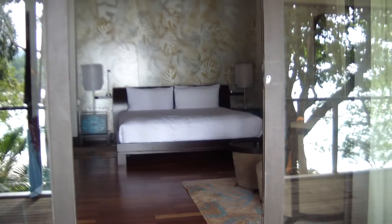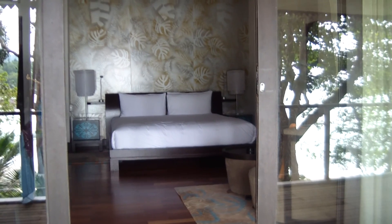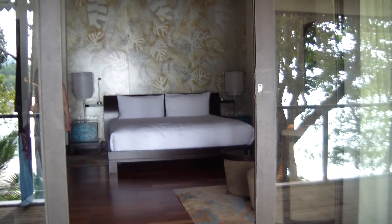And back to — there you go. That's our bedroom, that's our bed. So that's how we woke up this morning. The curtain was open, everything, and we saw sunrise.